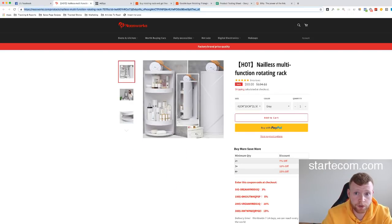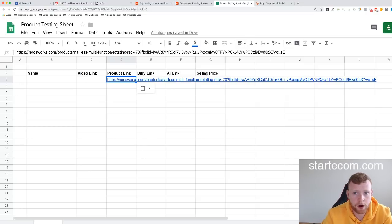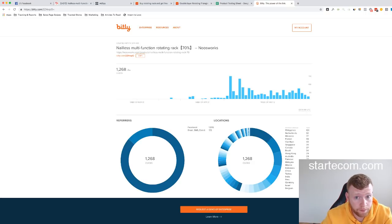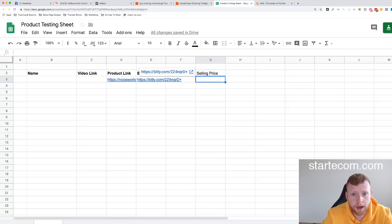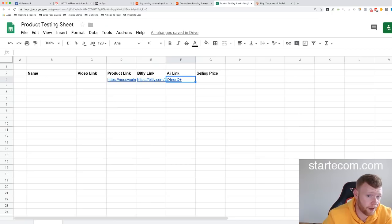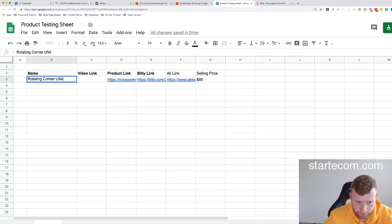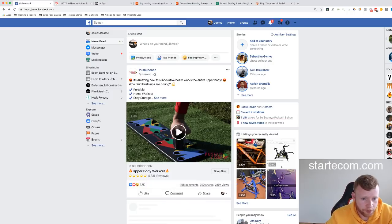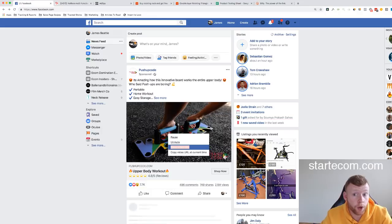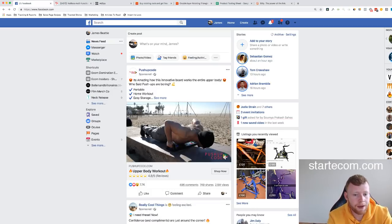I'm going to add this into my sheet as an opportunity to look at. I'll drop the Bitly link in so I can keep track of whether the product is scaling upward or downward over time. I'll also save the AliExpress link, note $90 as the selling price, and call it a rotating corner unit. I also like to save the video link, because we know that video is working well and we want to make something similar — using similar captions and attention-grabbing elements.